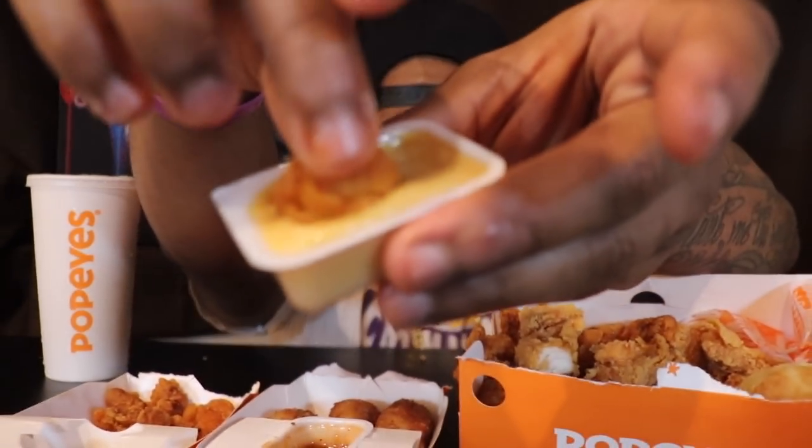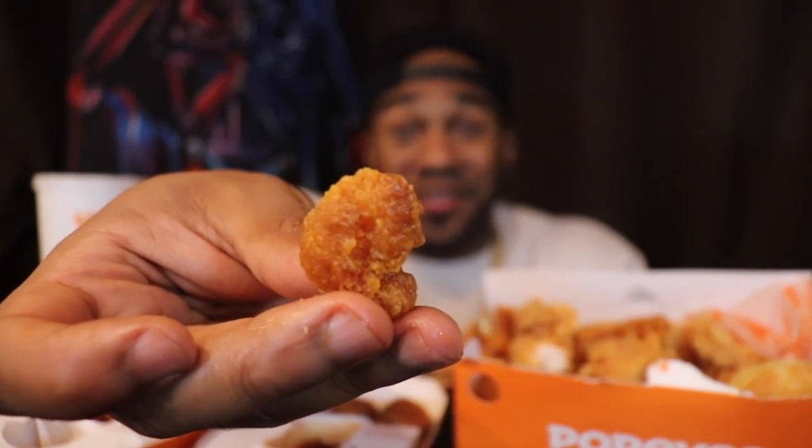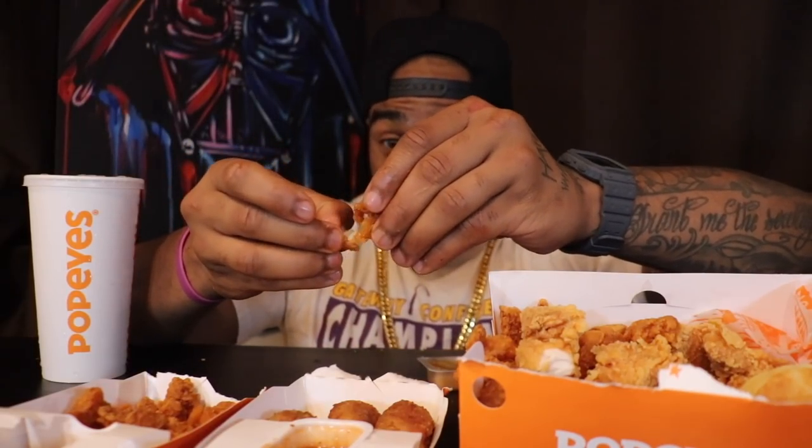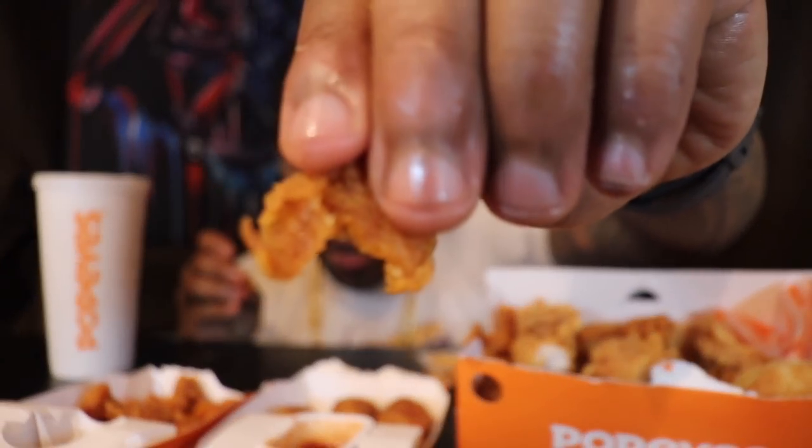We're going to go with the Chick-fil-A sauce on the Wicked — non-wicked, unbreaded, way too much breaded shrimp. Not bad. There's such a letdown, it really is. I can't hype this up like this is the gospel. I just took all the breading off — there's no shrimp here, this is all breading. I wish I had better news for you.